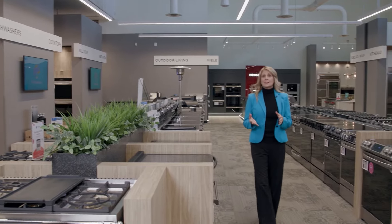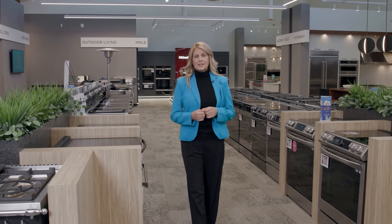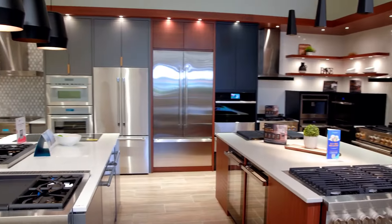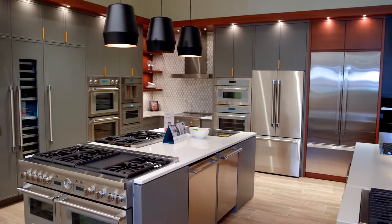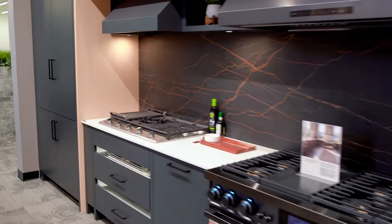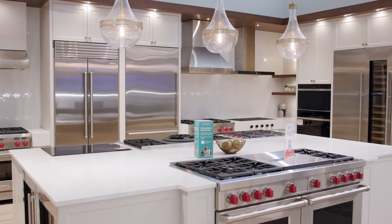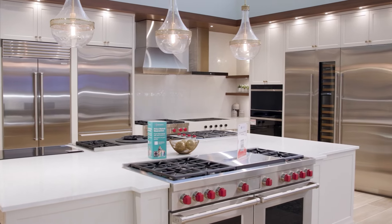Trail Appliances is a BC family owned and operated business, and this year they're celebrating their 50th anniversary. The showrooms are designed to feel like home so you can test drive the appliances, and with 13 locations in BC including three outlet centers, you won't have to go far to find the perfect appliance.